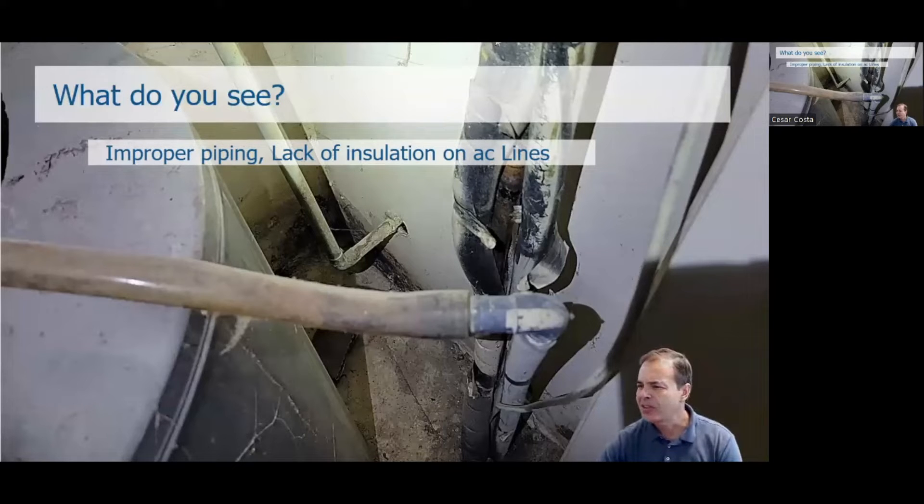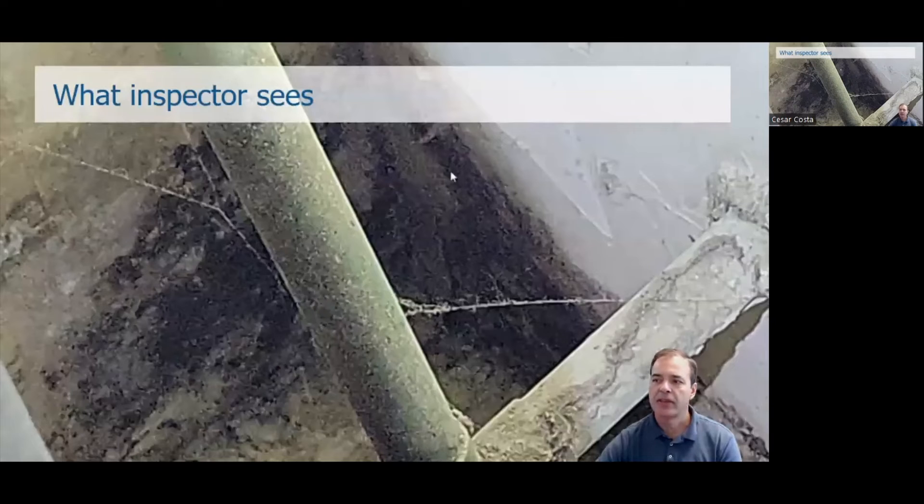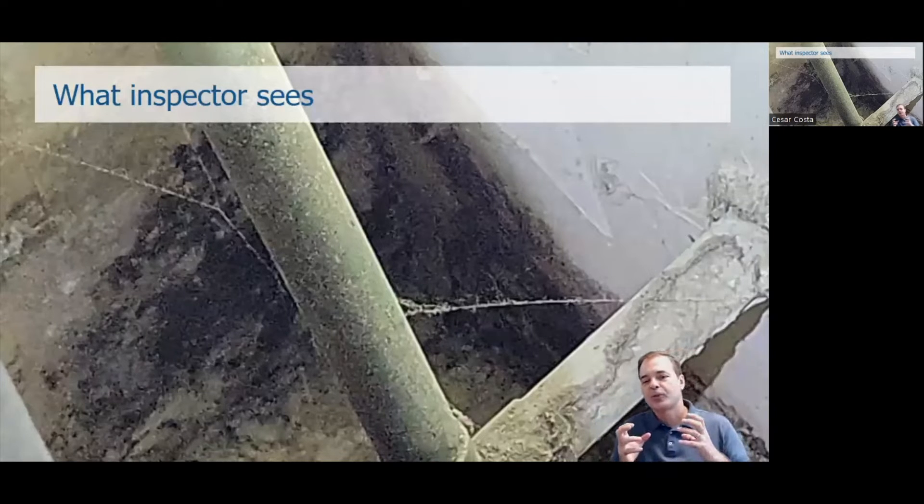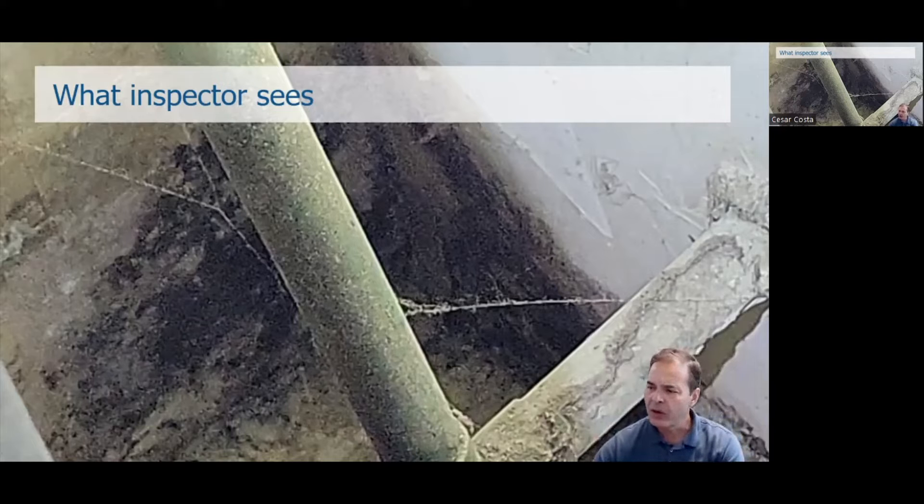Not taking care of those small details leads to black mold in the AC closet. In an occupied unit, if you have mold in the AC closet, the air handler will recirculate those mold spores five to ten times per day, expanding them throughout the unit. People can get really sick from black mold — it can even lead to a lawsuit.